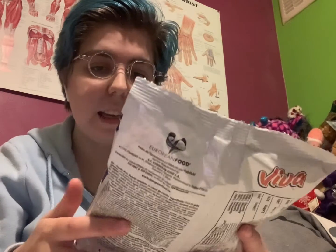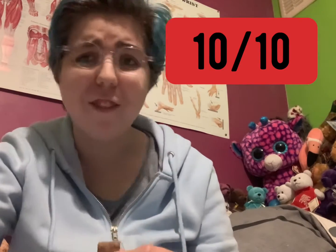Now I'm going to try these Viva vanilla cream-filled pillows — these are from Romania. I'm just hoping these aren't meant to be cereal or something. Let's try them. They look a bit like cereal. Very nice — that would be nice. Mmm, yeah, 10 out of 10, really good!